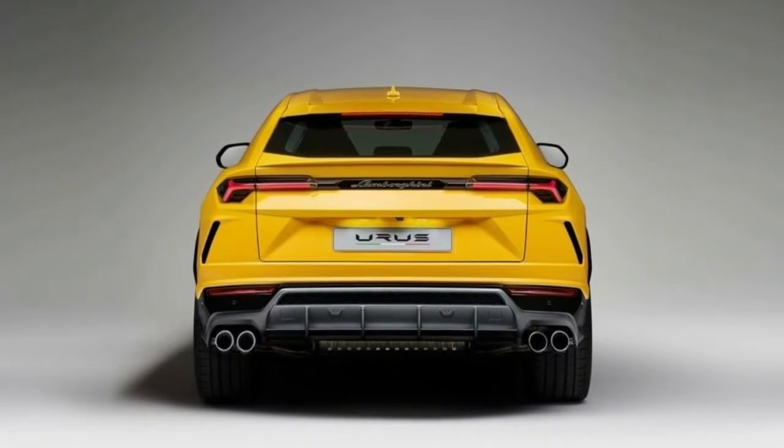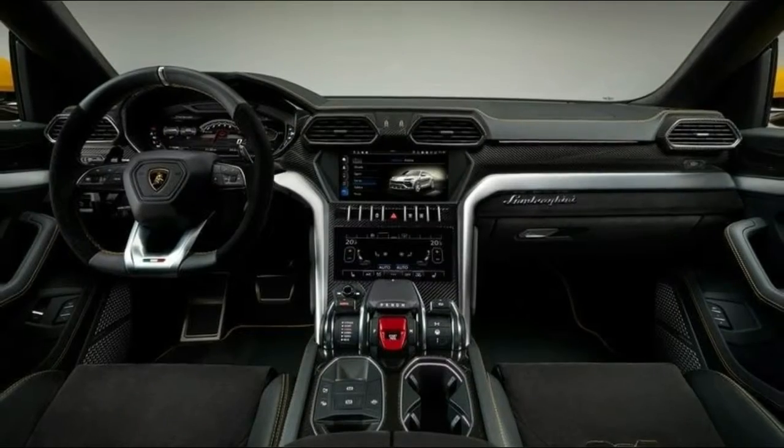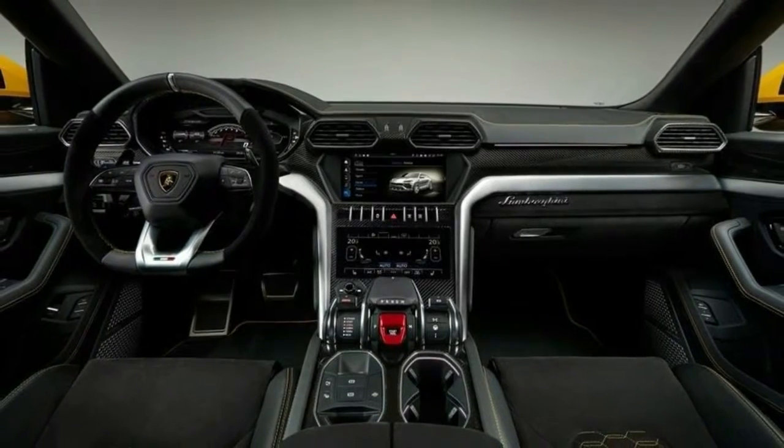And, just so you can confirm that this is real and actually happening, here are some more photos of Lamborghini's newest SUV.